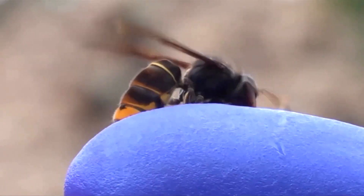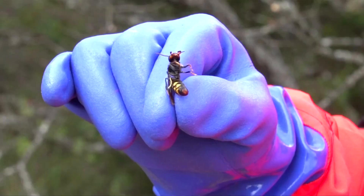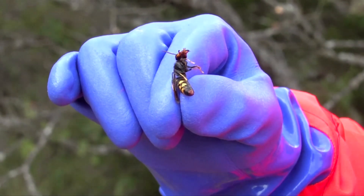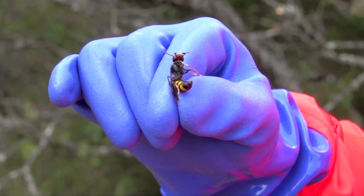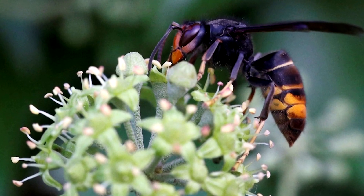Currently, the UK relies on the public to report Asian hornets. It's a laborious and limited method. Agencies have to manually validate thousands of images each year, most of which are misidentified.